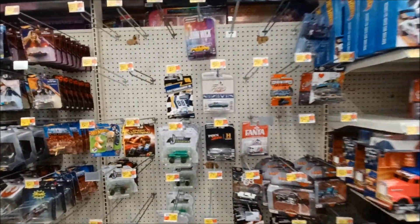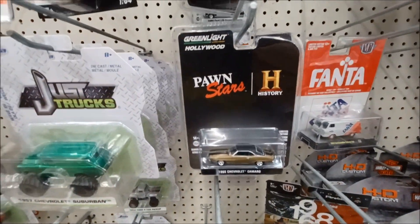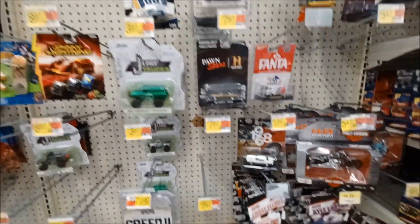I'm missing stuff. Didn't know Pawn Stars had their own cars.